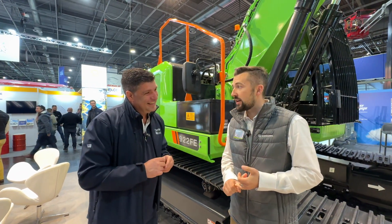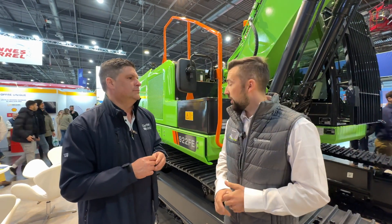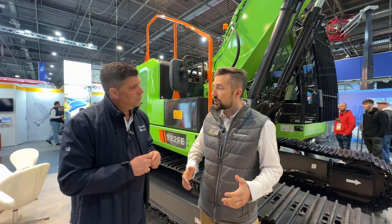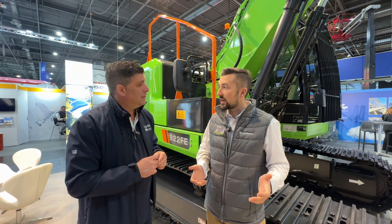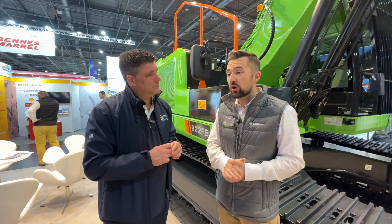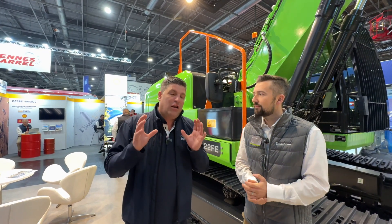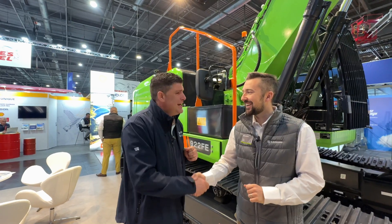The customers we've been talking to include aggregates and key accounts, but also demolition and waste customers. This is our 922 FE, but we've also got a 924 FE with heavier-duty undercarriage for demolition spec. We're about to launch the high-cab version for waste settings too — this is just the start of this product line. People want green technology, and that is the story here: taking electric from the small to the medium to the large, helping us move toward a low-carbon future.